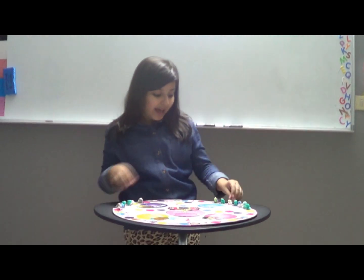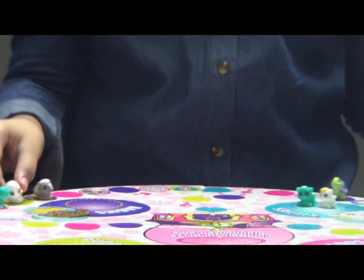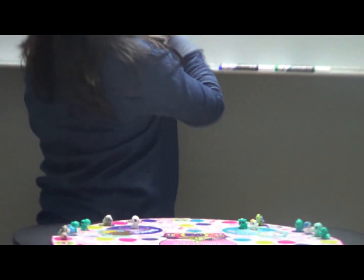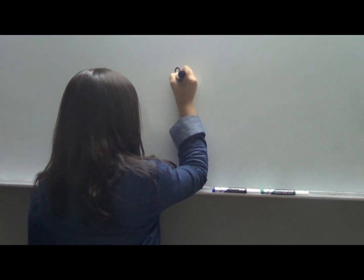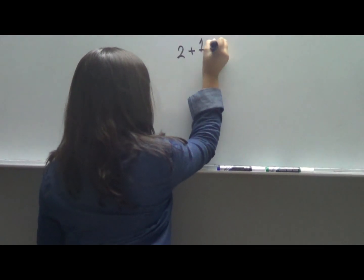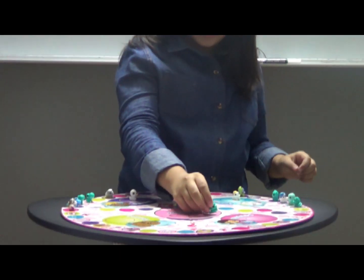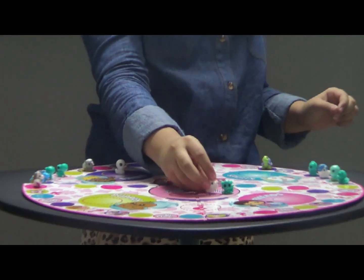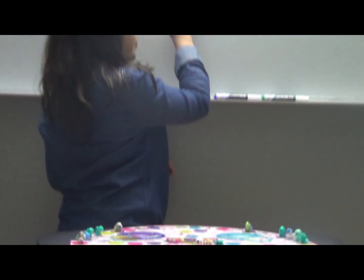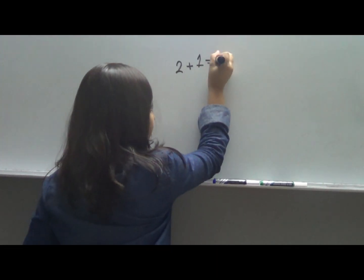First, we have two kitties and one duck. So it's going to be two plus one. Let's add it all together and see what it equals. We have one, two, and three. So two plus one equals three.